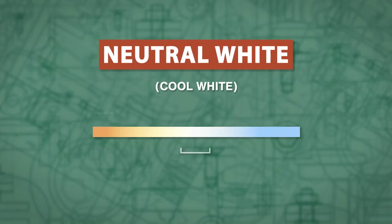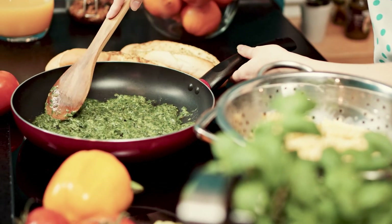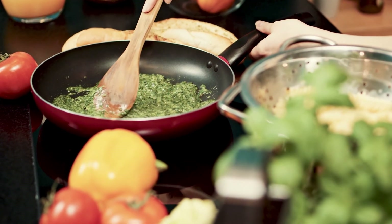Neutral white or cool white feels balanced and clean. These bulbs are between 3500 K and 4100 K. This light is good for kitchens and workspaces.